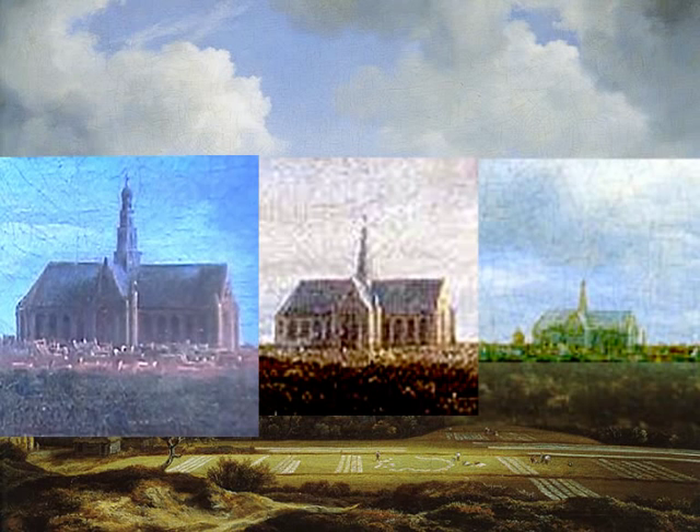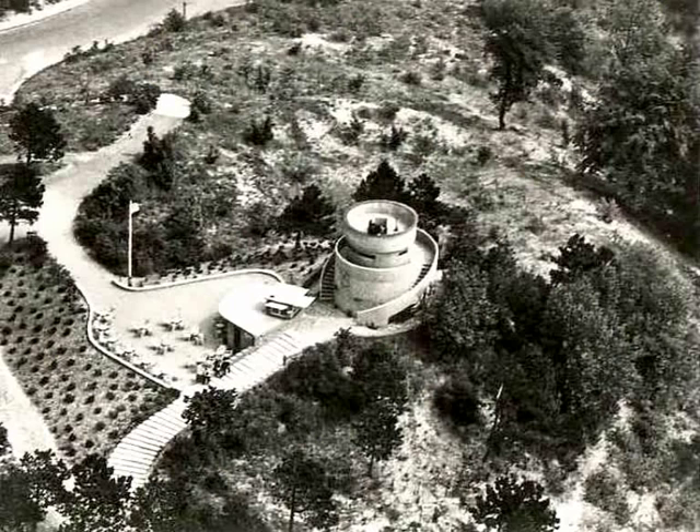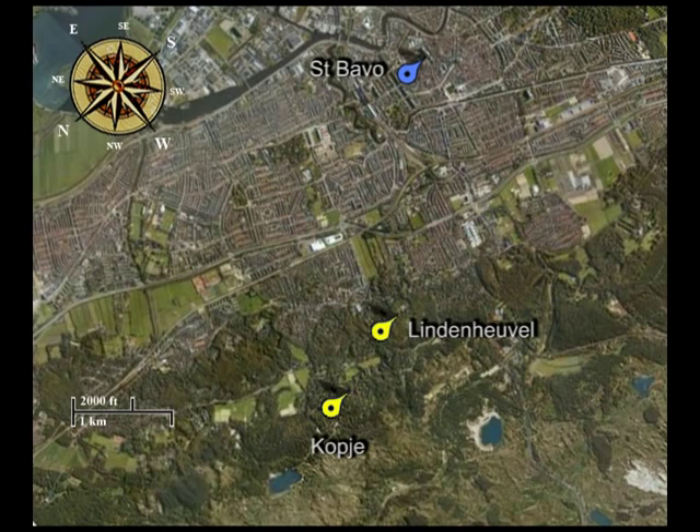Rembrandt's location, Lindenheuvel, on the satellite photo is indeed in the northwest of the Bavo. Could it be that Van Ruisdael sketched Haarlem from the Kopje? This dune is now 43 meters high, and with the Belvedere, 52 meters, offering a great panoramic view of Haarlem and the sea.